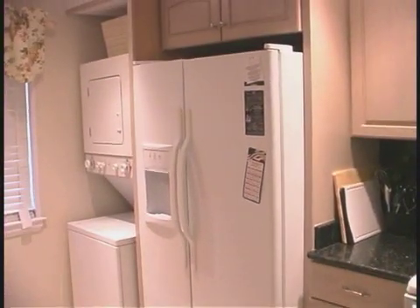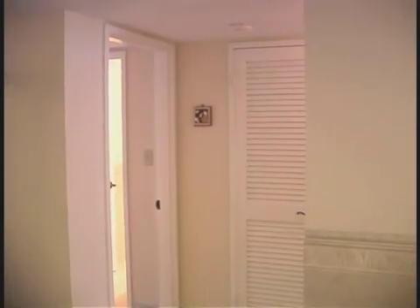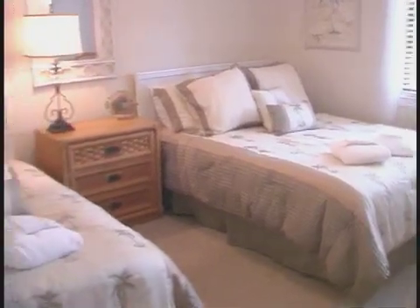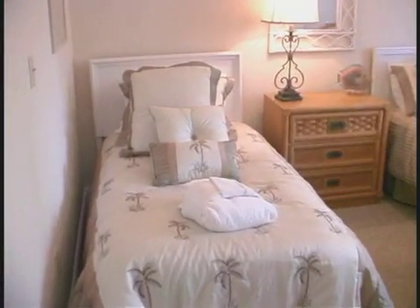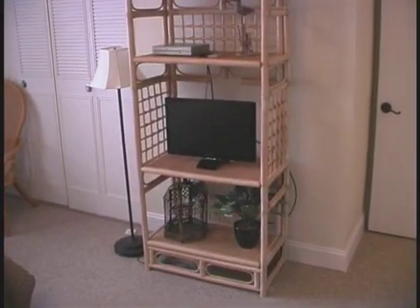Of course, it's not really work at all when you have new appliances to work with. Let's show you the bedrooms. First, a guest bedroom that has a queen bed and a twin. Your kids or friends are going to love the fact that there is lots of room and comfort here.